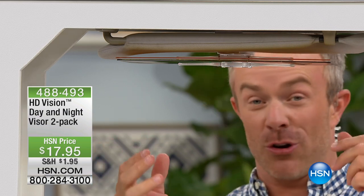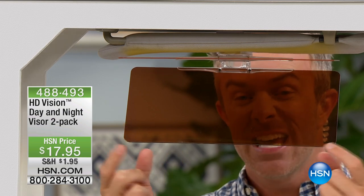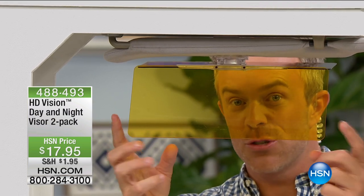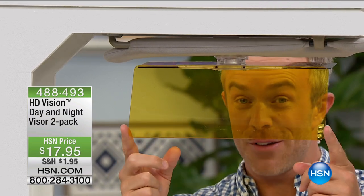But when you make that turn, when all of a sudden it gets really bright and shiny, you drop down that lens. It's not blocking your view — it's enhancing it because it's that HD Vision lens. What makes this really special is it has the double lens: a lighter one for nighttime driving. So with those bright new LED lights, you're not getting that halo effect and having to take your eyes off the road.